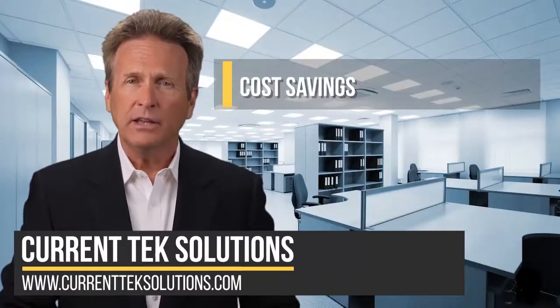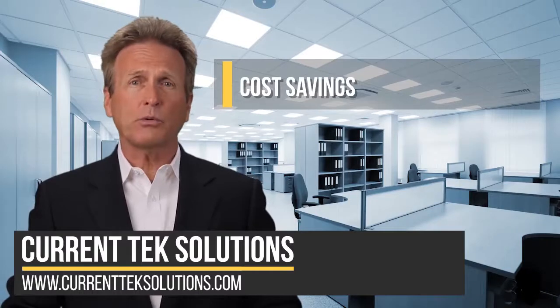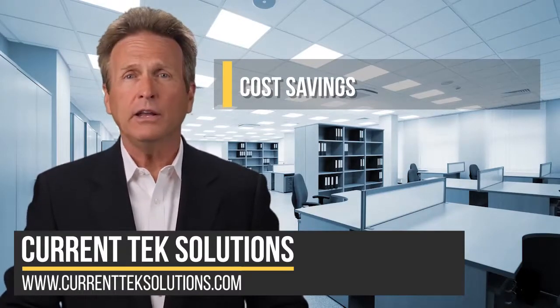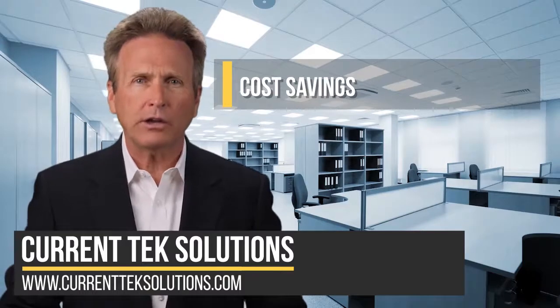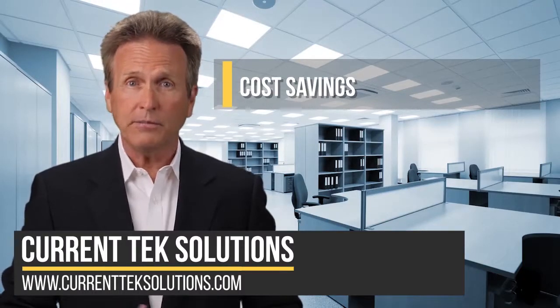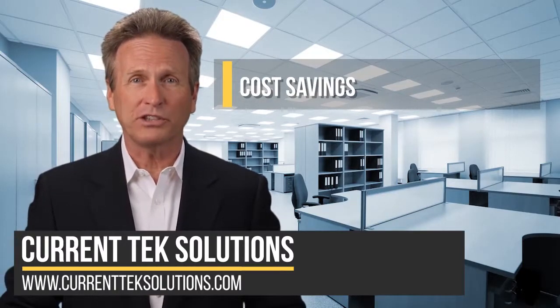Number one, cost savings. Compared to traditional paper storage methods, digitizing records is more cost-efficient. It cuts down on paper and ink costs, eliminates the need to create physical copies, and simplifies the storage process. Over time, these savings can make a big difference, and every bit counts when managing a small business.